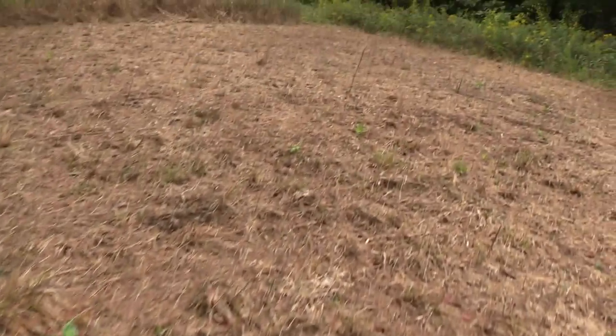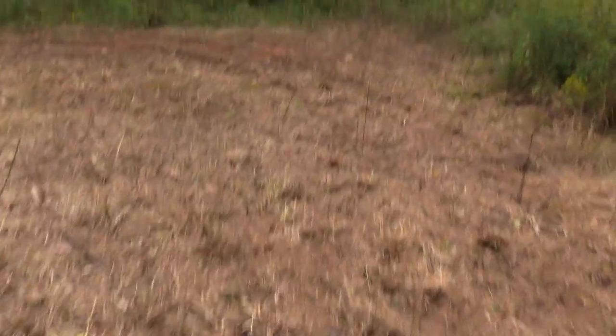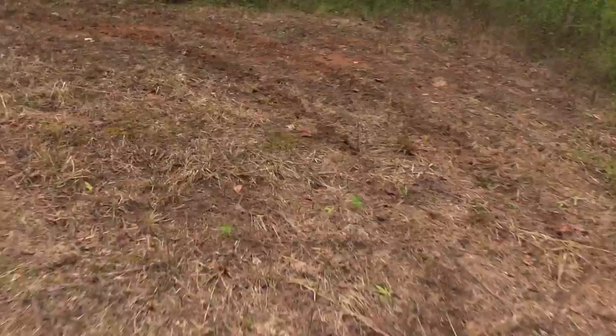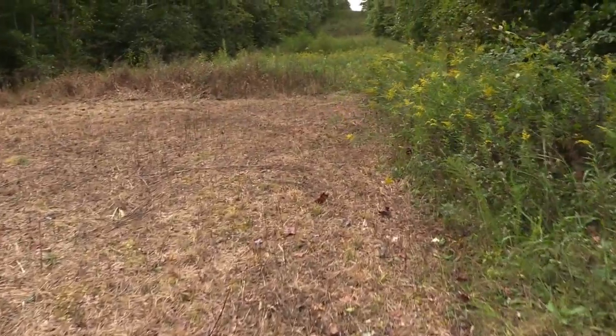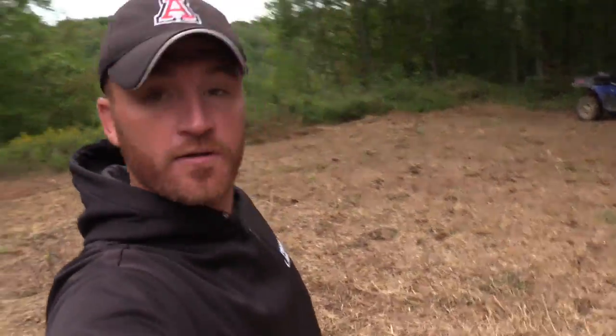Completely killed out, just a few spots of green left — not much though, awesome job. It is a little bit wet here; you can see right down here where I came through with the four-wheeler it's a little wet and squishy. I don't know how that's going to work for the plow, but we're going to give her a try. Big hole right there — yep, definitely killed it off good. Plow's hooked up, start making some laps and see how she does.